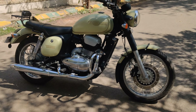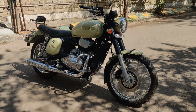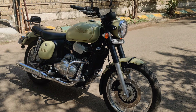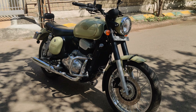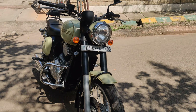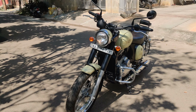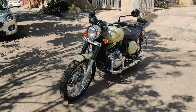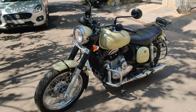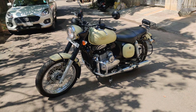Welcome to our channel. Today we have a beautiful classic Java 42 for sale in Bangalore. This is a single owner vehicle driven very less kilometers — 1500 kilometers — and it is a 2019 manufactured model in lime color. This is basically a brand new vehicle and the customer has not driven it very much.